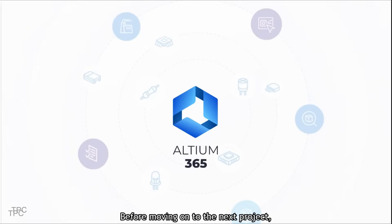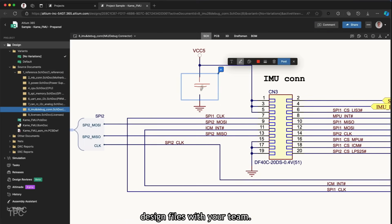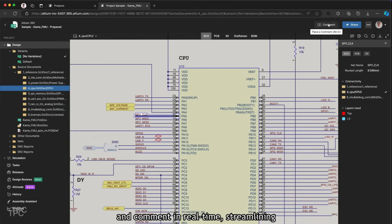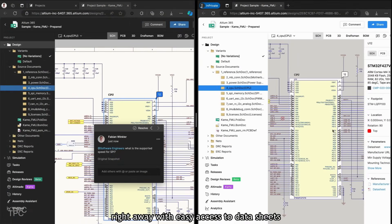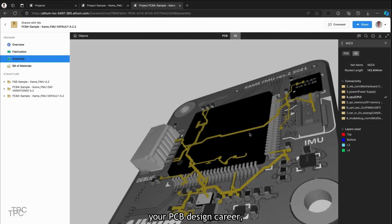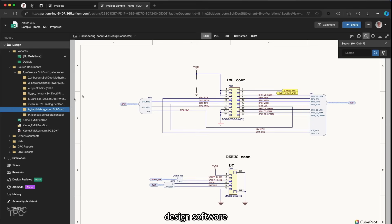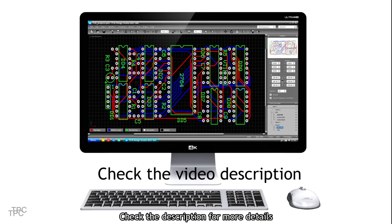Before moving on to the next project, a word from our sponsor. Altium 365 is a powerful PCB design platform that makes it easy to share your design files with your team. Members can view, edit, and comment in real-time, streamlining collaboration. Need input from a software engineer? They'll get notified and can take action right away with easy access to data sheets and materials. You can even send your design directly to the manufacturer. If you're a student looking to kickstart your PCB design career, Altium Student Lab offers online courses and free access to their cutting-edge design software to help you master the basics of PCB design and ECAD fundamentals. Check the description for more details.